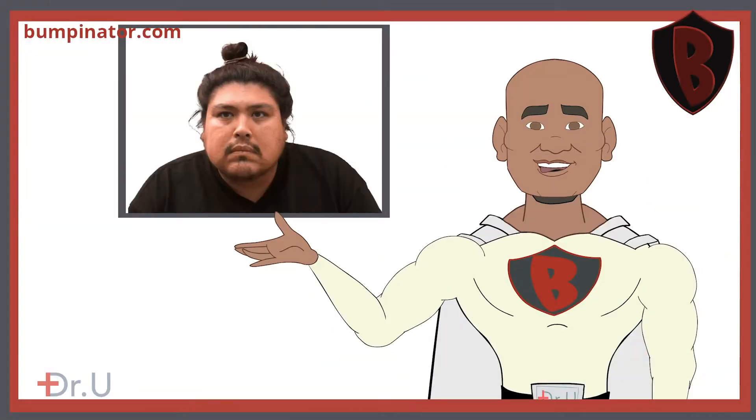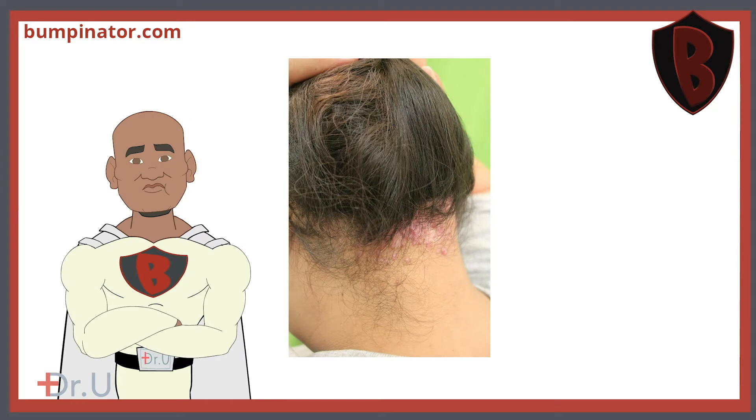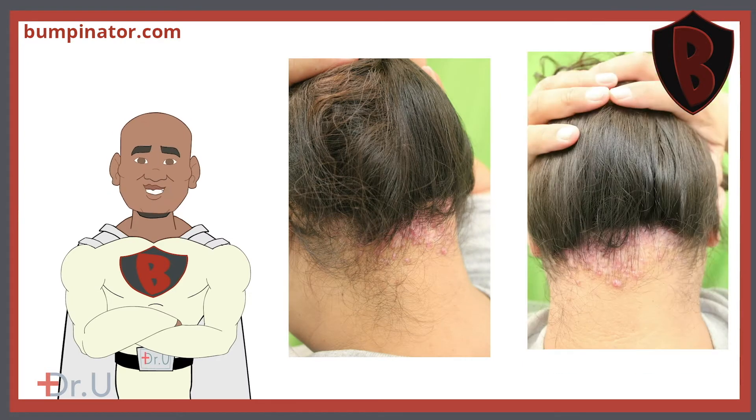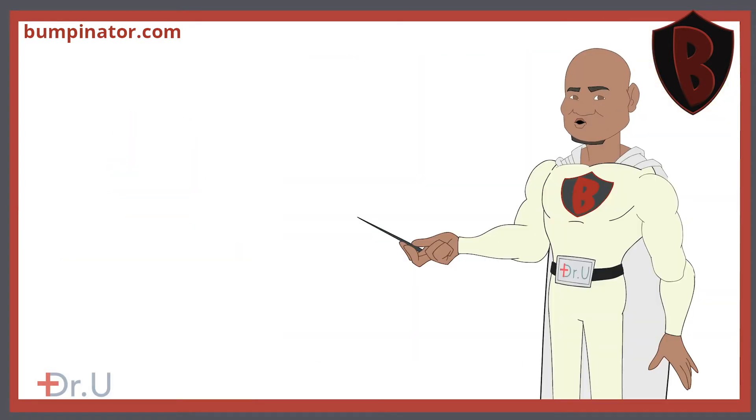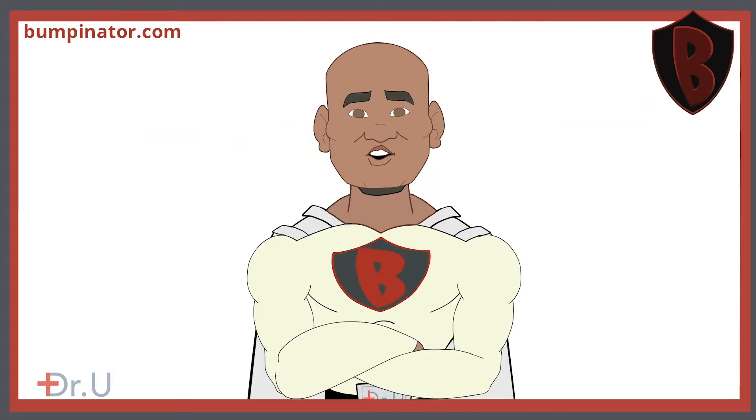I'll invite you to look at the before and after results and determine for yourself. This patient came in with bumps on the back of his neck. He came to Dr. Yu after seeing patient results online. Dr. Yu used his signature band excision to solve the problem. These are the results from 11 weeks after the surgery.